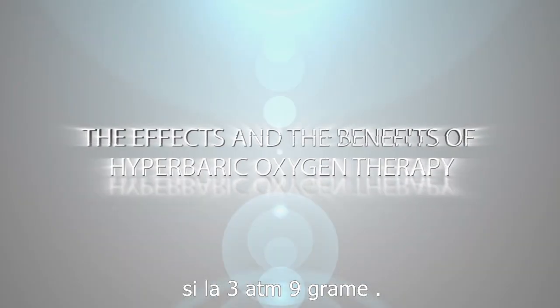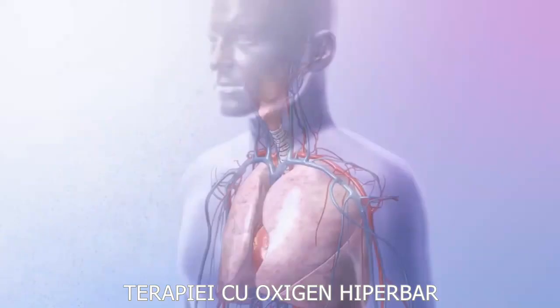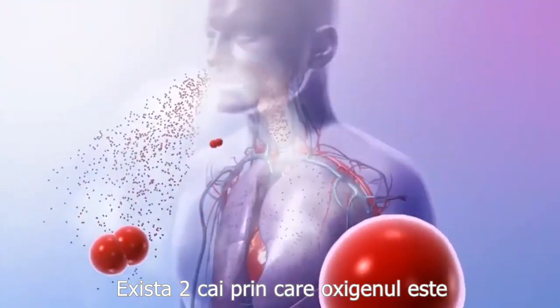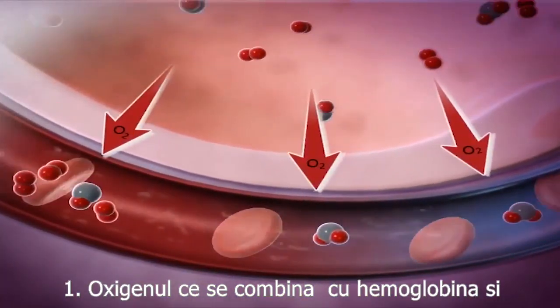The effects and the benefits of hyperbaric oxygen therapy. There are two ways oxygen is transported in the body: oxygen that combines with hemoglobin, and dissolved oxygen as a result of pressure.